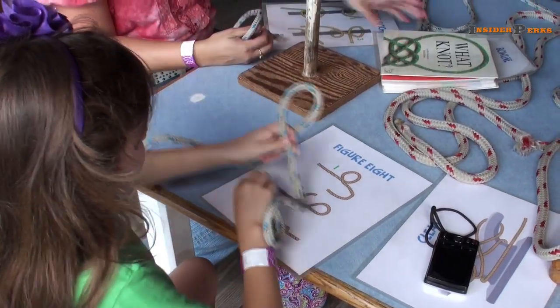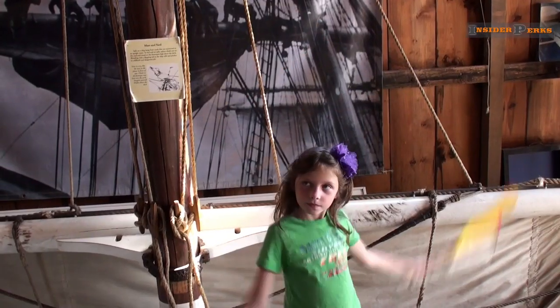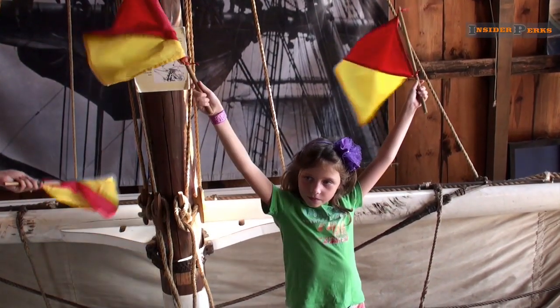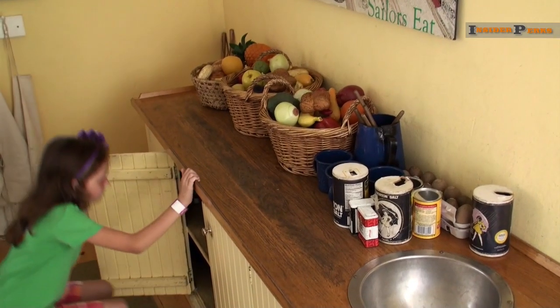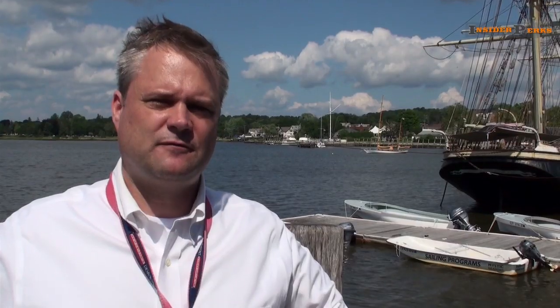Hands-on learning is available for children as they study objects through the lens of a microscope, wave flags to learn the semaphore alphabet, and engage with a variety of exhibits inside the children's museum. We really try to focus on things that kids can do — we have a toy boat building activity, a candle dipping activity, you can learn to make a rope. You can also go in and watch the ship smith and help them build different things, same with the cooper.